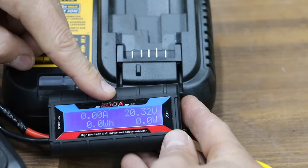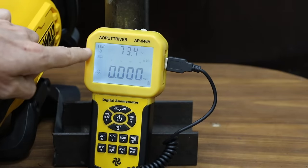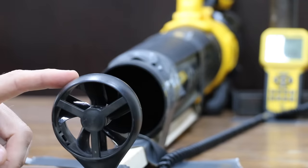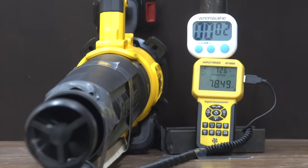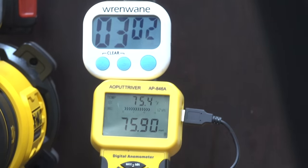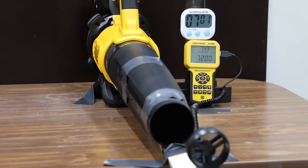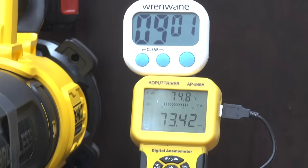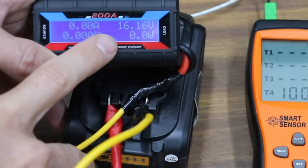The fully charged Whitley has a voltage of 20.32. We'll track wind speed over time using a wind meter, with the sensor placed 7 inches from the end of the blower. The initial wind speed of the Whitley is 79.5 mph. After one minute it's down to 78.5, and at three minutes down quite a bit to 75. At five minutes it's 73, and down again to 72 at seven minutes, holding at 72 at nine minutes. Just before 10 minutes the air speed suddenly dropped, and the blower shut off at 10 minutes and one second. The Whitley battery is at 16.16 volts.